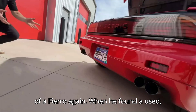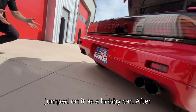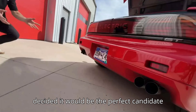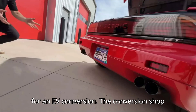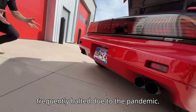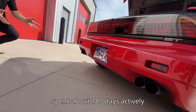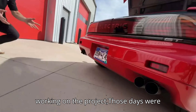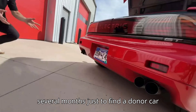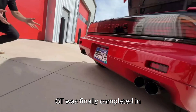When he found a used, well-maintained example with only 14,000 miles on the odometer, he immediately jumped on it as a hobby car. After driving it around for a few years, he decided it would be the perfect candidate for an EV conversion. The conversion shop began its build in March of 2020, but was frequently halted due to the pandemic. According to Nick, although the team only spent about 180 days actively working on the project, those days were spread across two years. It took them several months just to find a donor car for the EV components. The electric Fiero GT was finally completed in 2022.